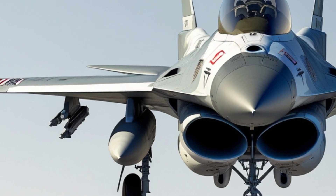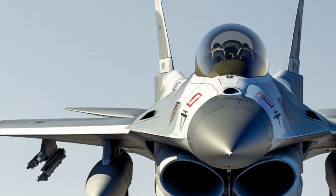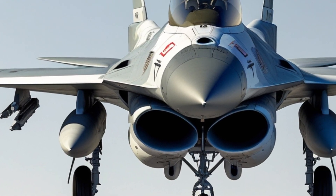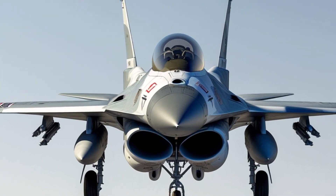Designed as a lightweight, highly maneuverable multi-role fighter, the F-16 has become the backbone of many air forces around the world. Since its introduction in the late 1970s, this aircraft has continued to evolve, maintaining its dominance in the skies for nearly five decades.